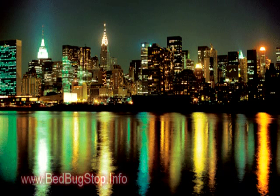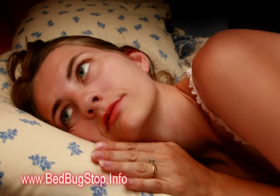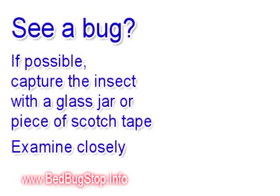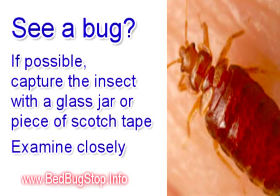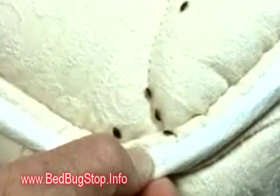New York and many other major cities around the United States have recently undergone an epidemic of bedbugs. If you see any bugs in and around your bed, the first thing you want to do is catch them either with a piece of scotch tape or with a glass jar so you can take a closer examination to see exactly what type of bugs you're dealing with.